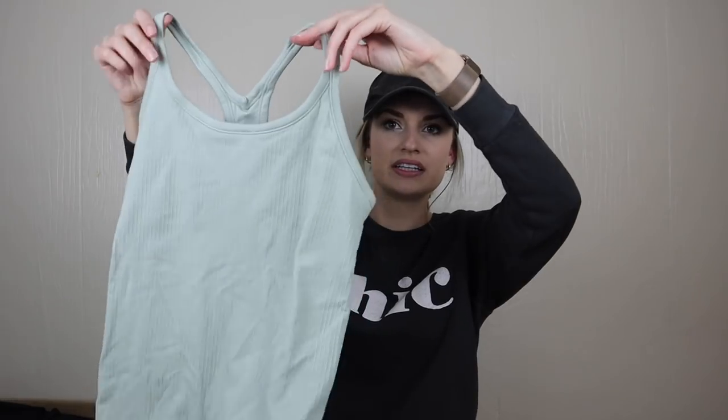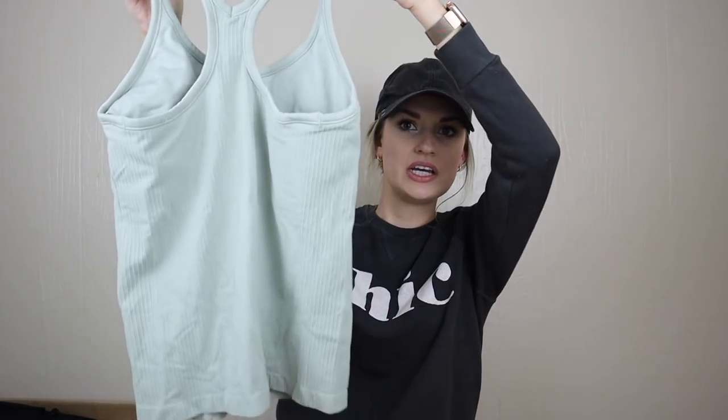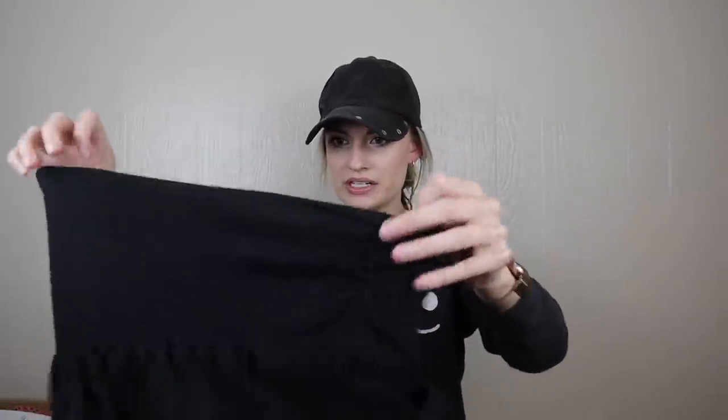Next is a gray athletic style tank top with no logo on it. It does have a little built-in bra. I might take that to Plato's Closet and see if they will take it. They love athletic wear, but I don't know if they'll take unbranded.